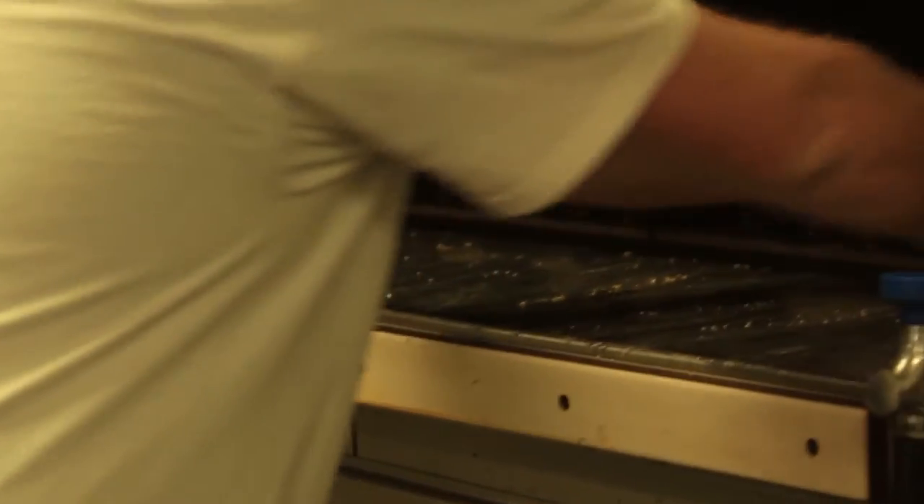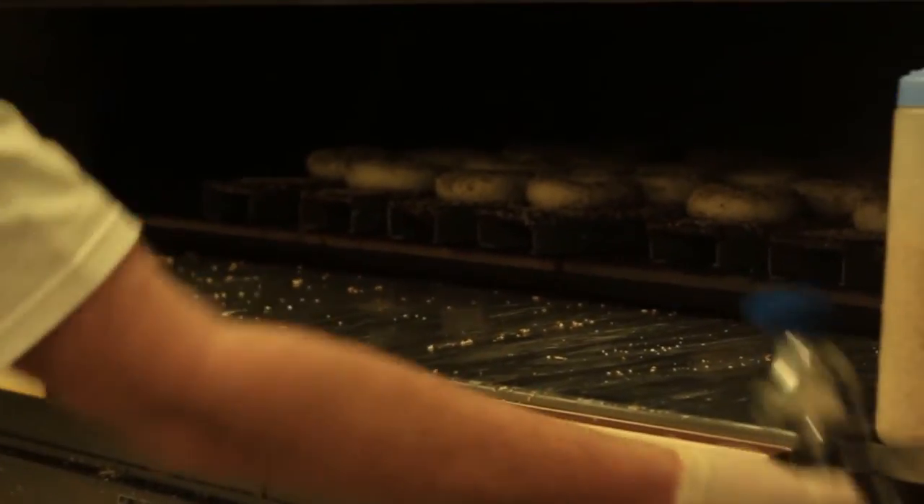Then, the bagels are loaded into a 500 degree oven and baked until they are golden brown.